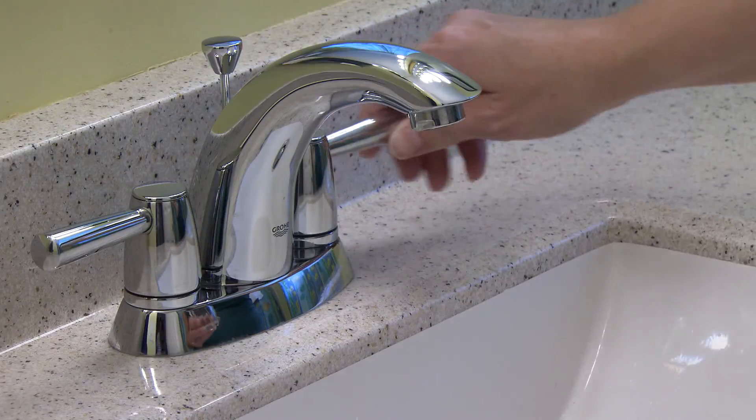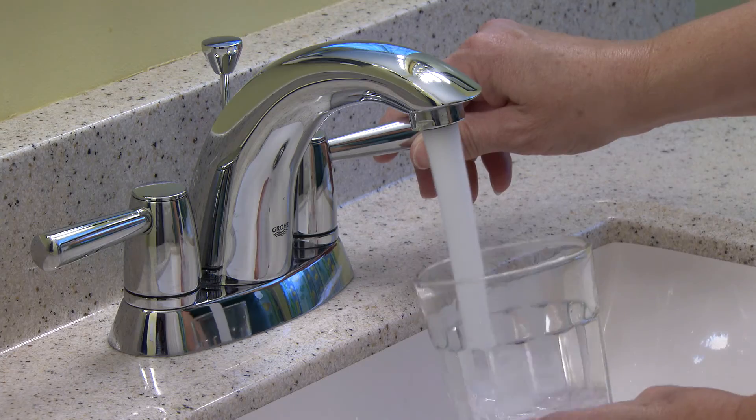Every day, all day, millions of gallons of drinking water move through Louisville. You don't typically see it until you turn on the faucet, but it's always there.